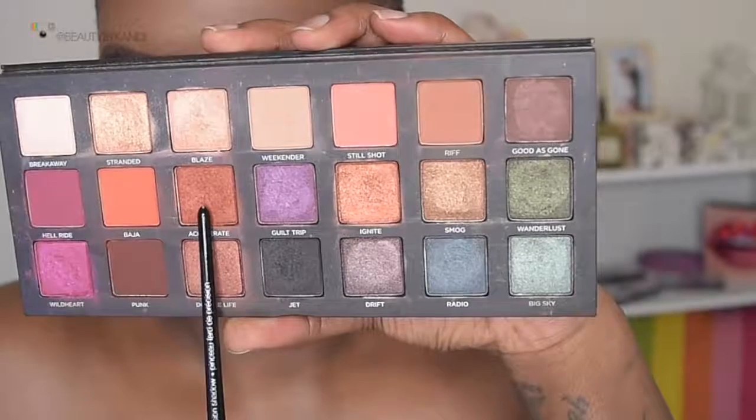Now we're going to go ahead and create that cut crease, and we're going to be using the palette Born to Run from Urban Decay. Within that palette we're first going to go into the shade called Accelerate and we're going to press that all over the entire lid.